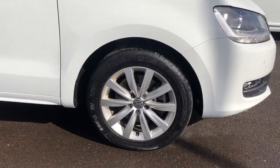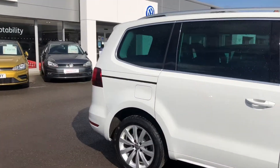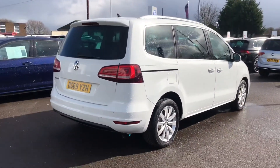You have got alloy wheels as standard on the car and they're in a lovely condition. This car has covered just over 16 and a half thousand miles and it is in a fantastic condition considering it has covered some miles.